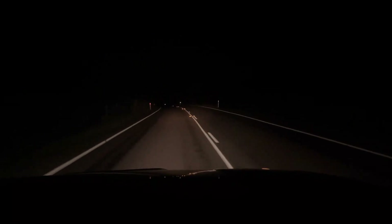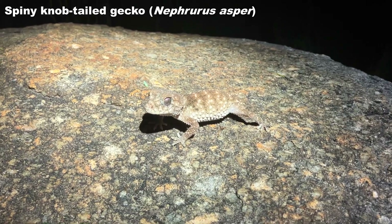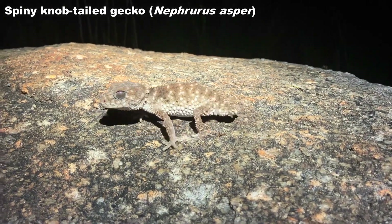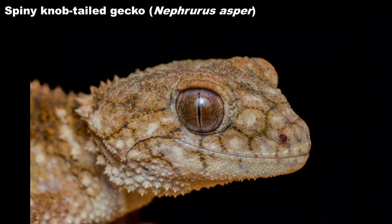While most of this video is road cruising, I did stop around a few records for various gecko species I wanted to see and had a fair bit of success. The first find of the night was this spiny knob-tailed gecko, Nephrurus asper. These robust geckos live around boulders and rocky outcrops in the dry woodlands of Queensland and camouflage well against the sandy substrate.